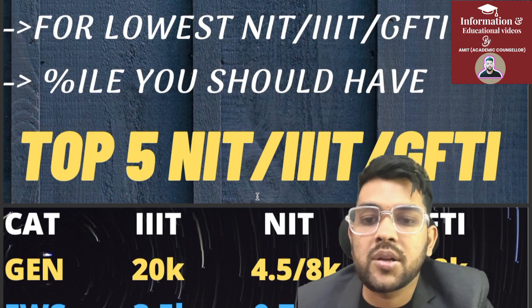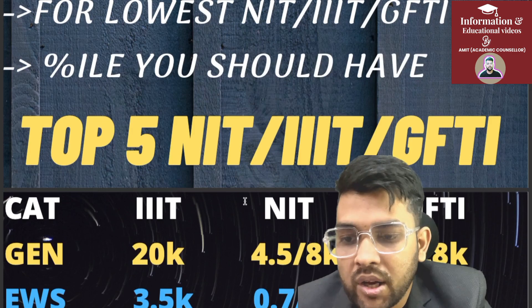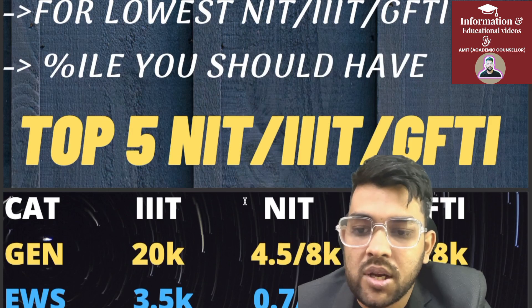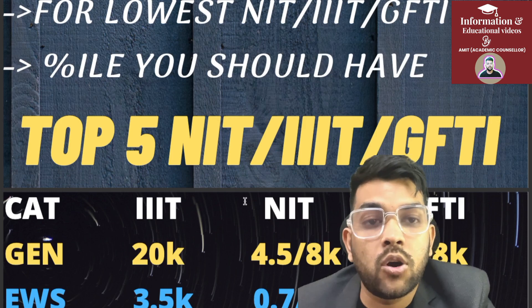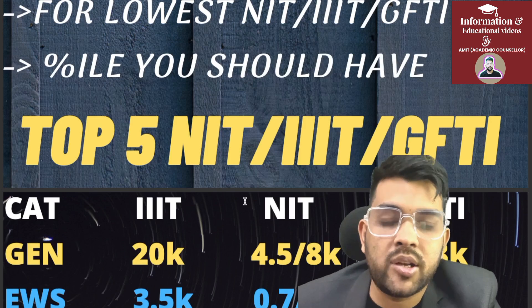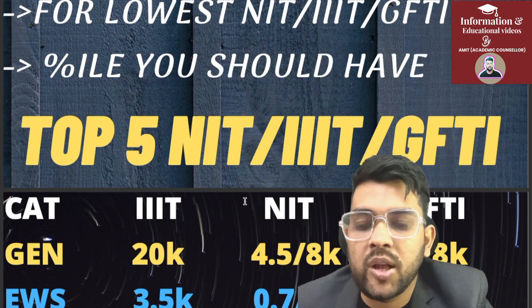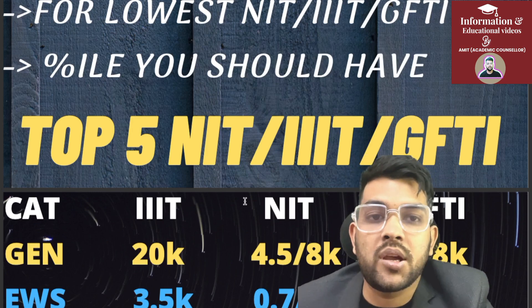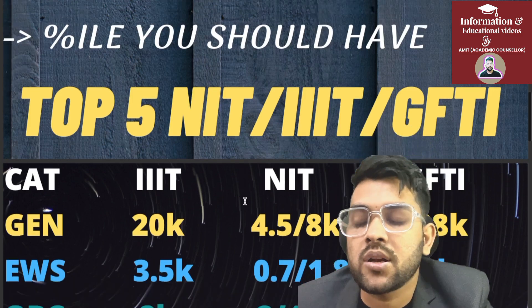Let's start with the top 5 NIT, Triple IT, and GFTI cutoffs for CSE. For general category: Triple IT up to rank 20,000; NIT 4,500 for male and 8,000 for female — male and female separate reservation is available in all NITs, and in Triple ITs some provide it, some don't. For GFTI: 28,000. These are all CRL ranks, that is for pure general category.